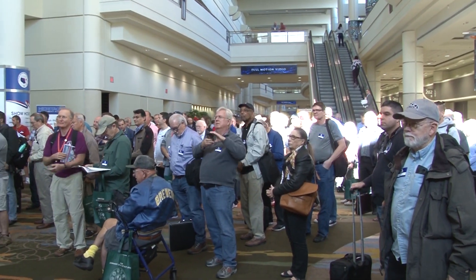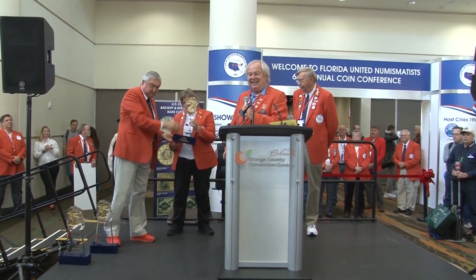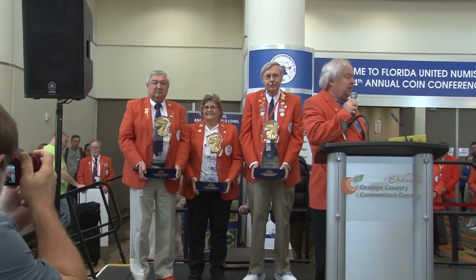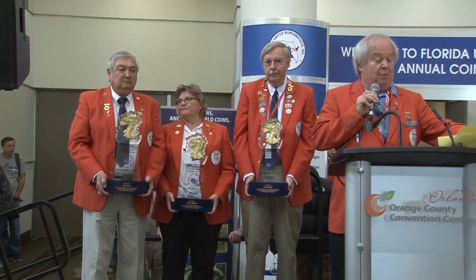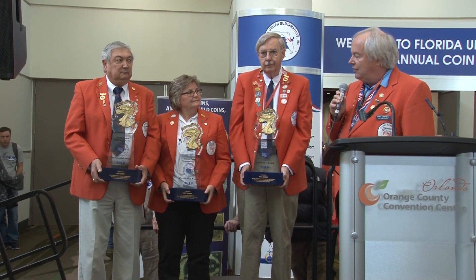Bob, will you hand the awards to the other award winners? Folks, we would not be here without the efforts of these three amazing people. As many of you know, this is my last FUN show as president — at least for now, and probably forever. I've had three terms, counting my term back in the 1980s as FUN president. But the last four years have been the best. I've thoroughly enjoyed working with this amazing group of directors. Thank you to these three award winners. I think now I need to turn this over to Bob Russell.